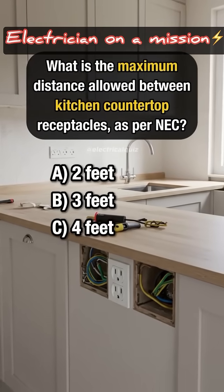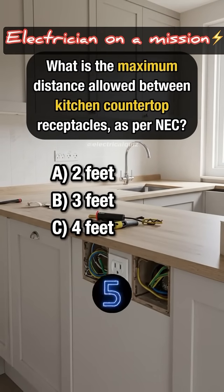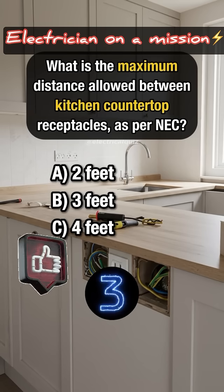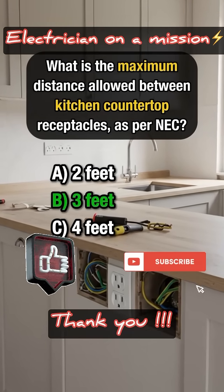What is the maximum distance allowed between kitchen countertop receptacles as per NEC? Answer B: 3 feet.